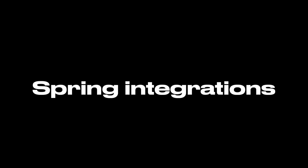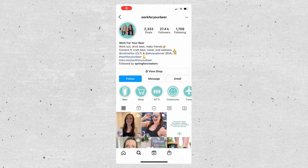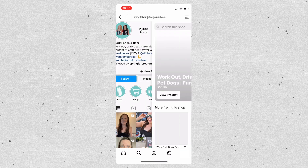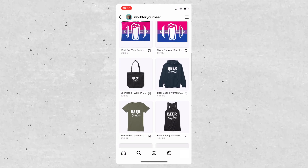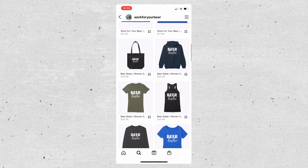We've also set up an Instagram Shop with the integration that Spring offers, so if people aren't bouncing out to our Spring store, they can purchase directly in Instagram. This has been a really awesome platform for us. We've been selling through the Instagram Shop and through our direct store — almost 100% of our sales come direct, and we don't spend a lot of money on advertising. It really just comes straight through our social media platforms, which is incredible.